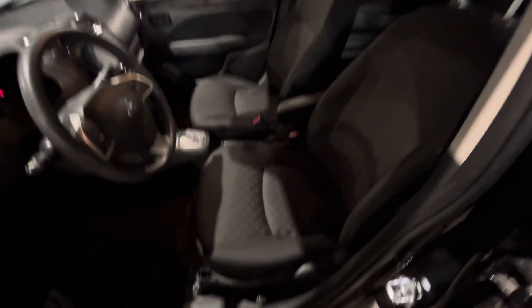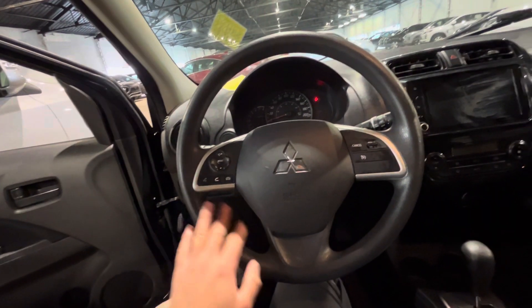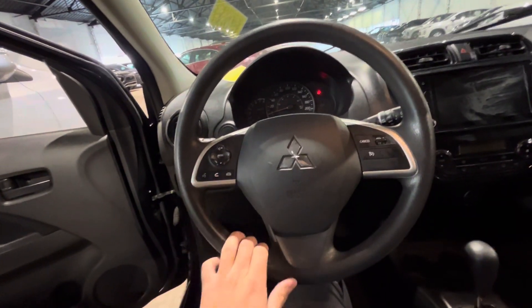Let's move on to the interior. You've got your power locks, power windows, and mirror settings here on the side. You've also got your cloth seats with stitching going down the middle to give it a nicer look, as well as Bluetooth, cruise control, and audio controls on your steering wheel.